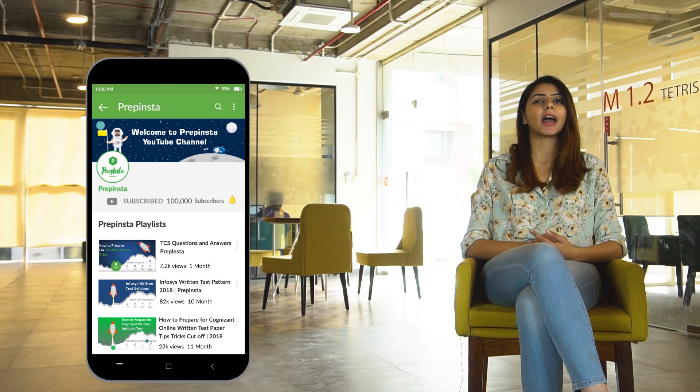We answer all queries in the comments. We also have a special discount code for all YouTube subscribers giving a 25% discount on our material and online classes.